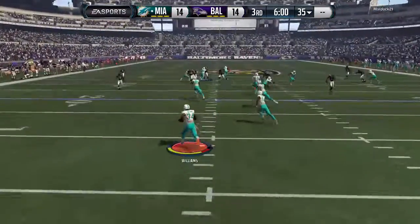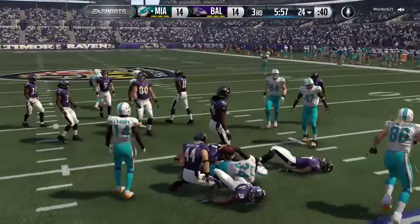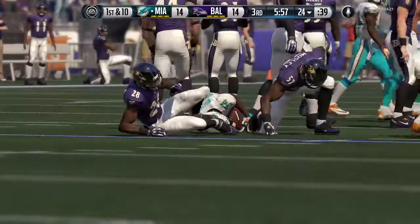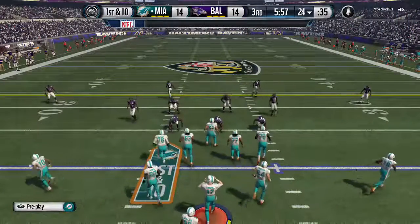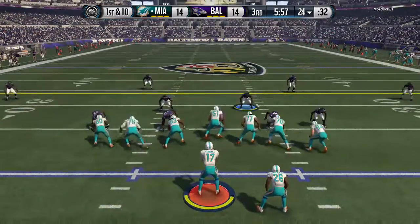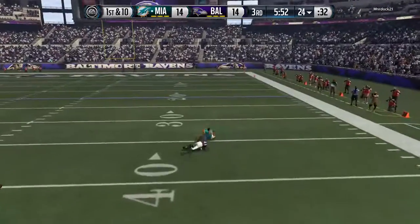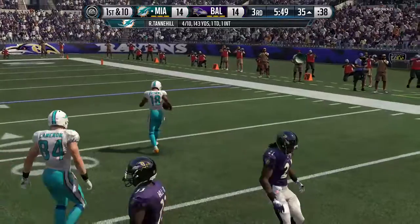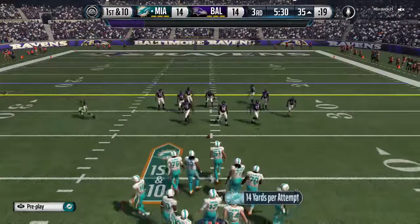Williams running this one out, gets past the 20 and brought down at the 24. The Dolphins' offense comes onto the field after a tie ball game through two quarters. Usually in the second half, offenses kind of get the advantage — the defense starts to tire out a little and you can spring different plays on them because you've learned what they like to do. Can they come out here and take advantage of this defense? I think they're going to have a good drive right here.